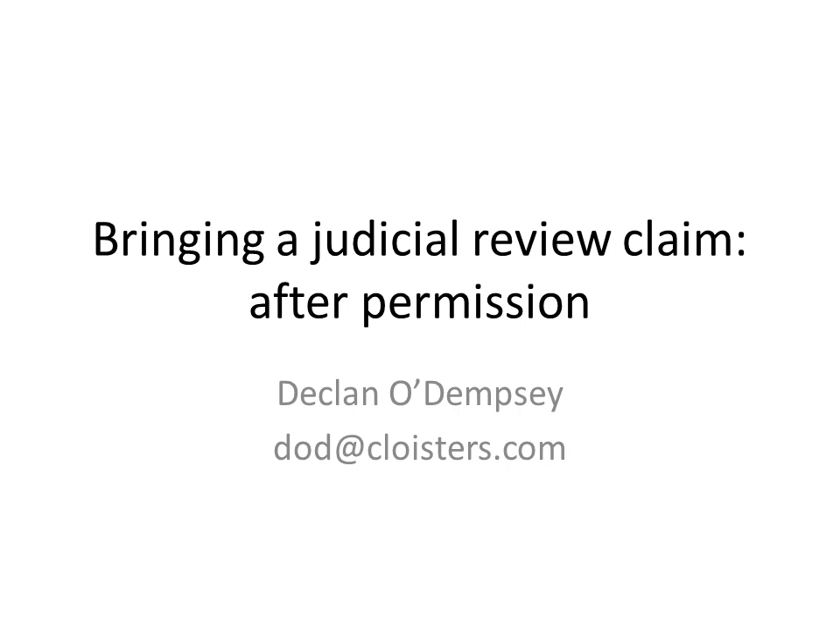Hello and welcome to this talk about bringing a judicial review claim. My name is Declan O'Dempsey, I'm a barrister at Cloisters Chambers, and in this talk I'm going to be dealing with the stages after permission has been granted to you to bring your claim for judicial review.